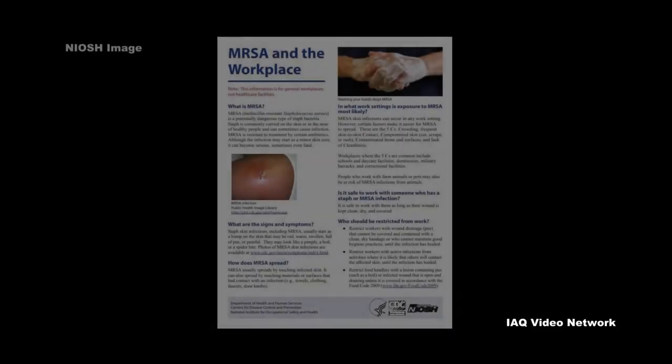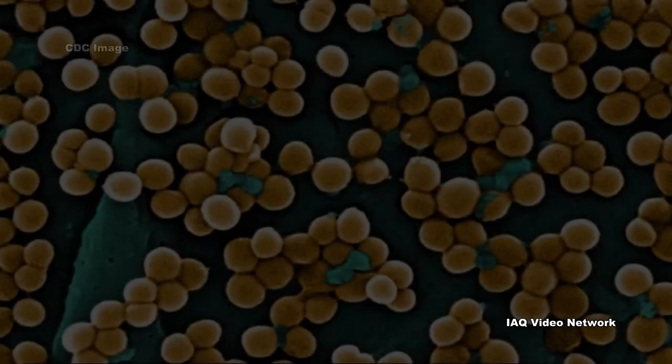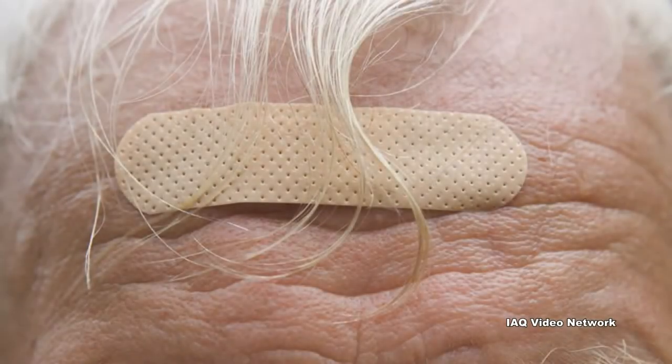The National Institute for Occupational Safety and Health describes methicillin-resistant Staphylococcus aureus as a potentially dangerous type of staph bacteria. Staph, which is commonly carried on the skin or in the nose of healthy people, can sometimes cause infections. In fact, staph bacteria are one of the most common causes of skin infections in the United States, but most of these infections are minor.